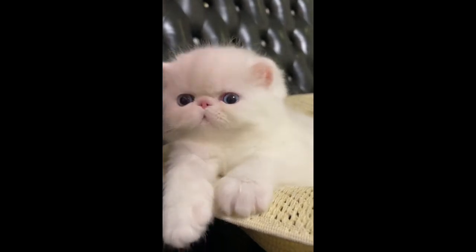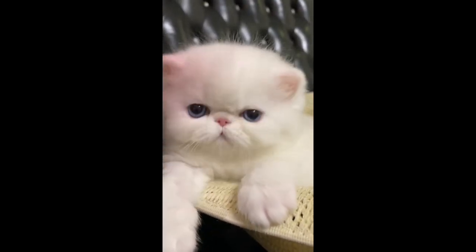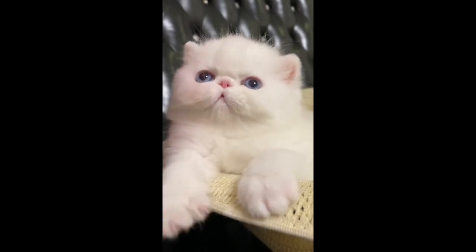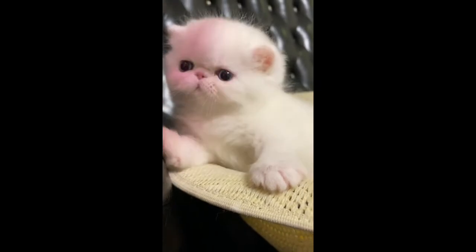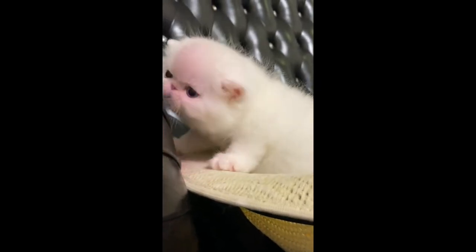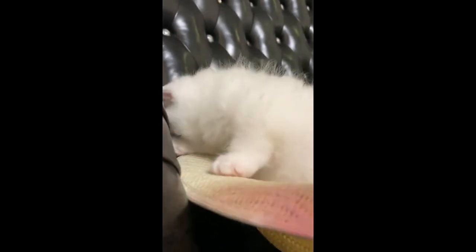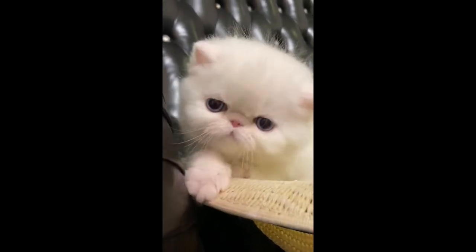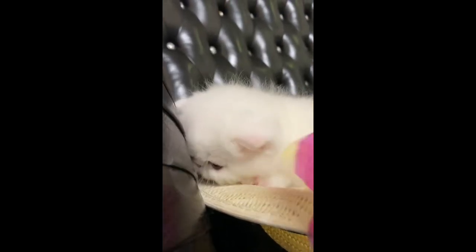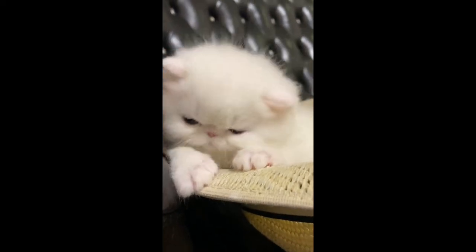Our pick for the best overall cat tree for Persian cats is the Beau Jardin. This tree has everything needed to keep your Persian happy and is sized to accommodate larger cats. If you're on a budget, the Trixie Baza is both affordable and well crafted. For those who are ready to splurge on their Persian, Go Pet Club is the way to go. No matter your choice, either of these cat trees will keep your Persian happy and allow them to continue their reign as the master of your household.